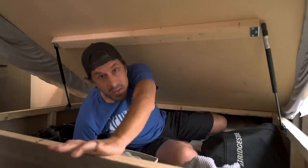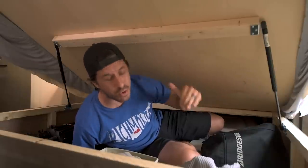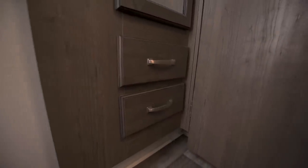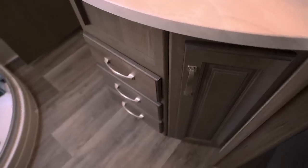Underneath the bed storage — we didn't have this in our previous rig. We had the big pass-through, but this under-bed storage is awesome. The bathroom is pretty standard as far as RV bathrooms go, but what's cool is it has an extra-large pantry with built-in shelves and additional drawers underneath, a medicine cabinet above the sink, drawers and a side cabinet under the sink, and two entrances — one from the hallway and one from the master bedroom.